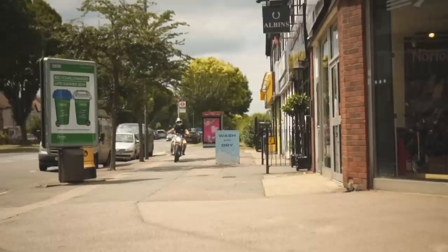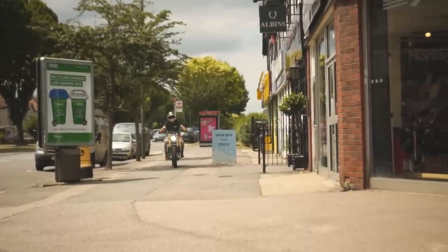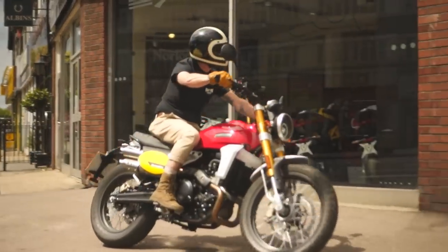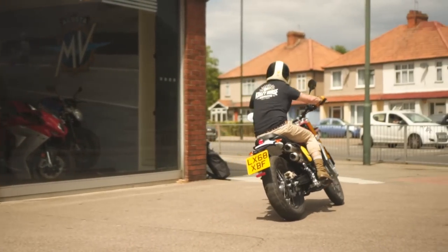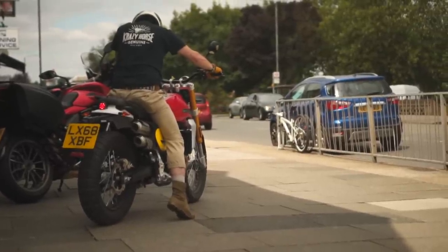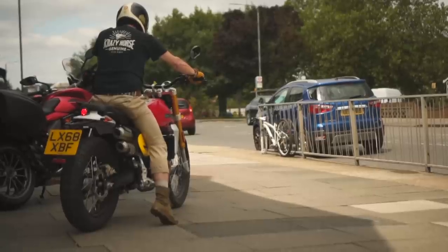The overall stance looks mean and chunky for a mid-capacity single, especially with those Pirelli knobblies. The big upside-down forks, wide bars, and short bench all make for a bike that looks almost custom. The traditional Fantic colour scheme adds a bit of heritage, and there are some modern touches with the motor, the carbon heat shield, and LED lighting.